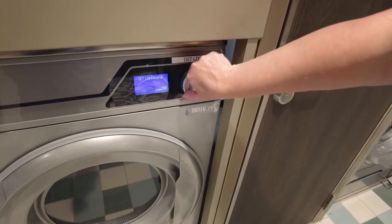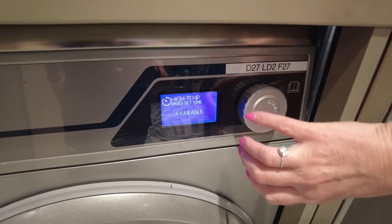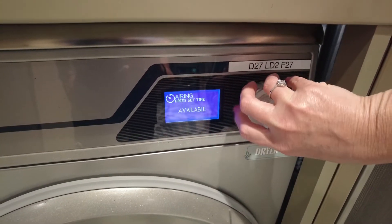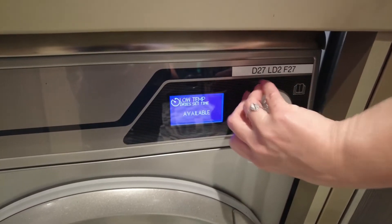You change your settings with the knob — high, medium. That's really high tech. There's also direct dry and set time if you just want to do a set time. It's multi-lingual too — you can switch it to Spanish or whatever language you prefer.